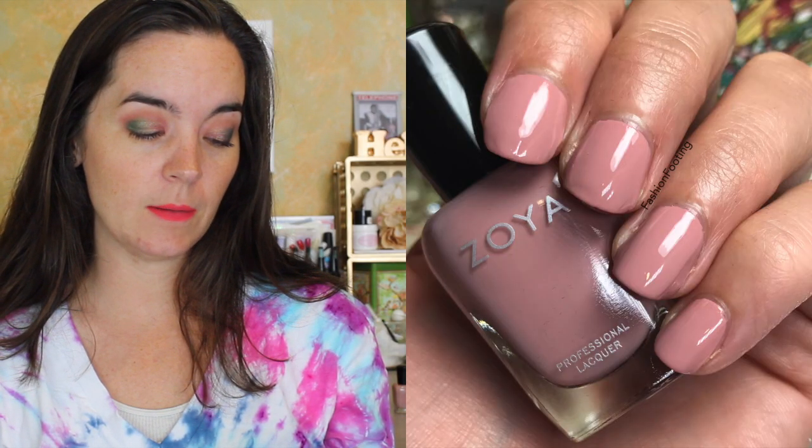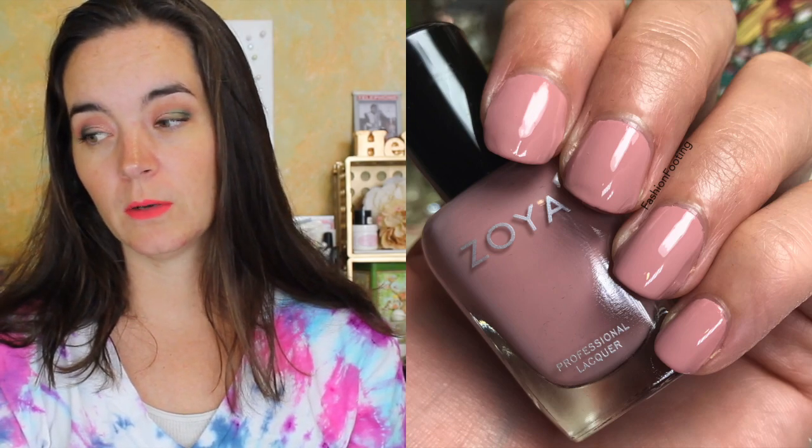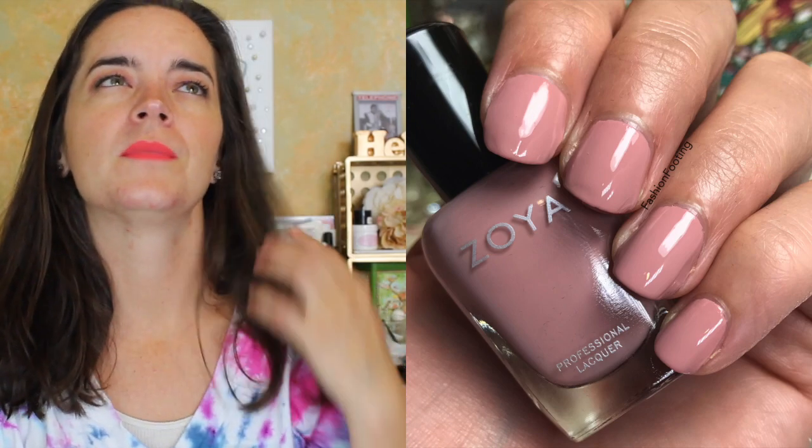If you want to see some swatches of the Zoya Sensual collection for fall 2019, you can just keep watching. The first polish is called Joss, described as a soft colonial rose cream. This one covers really well in two coats. It is a very soft rose color, a little bit earthy feeling, and it has a really great formula.